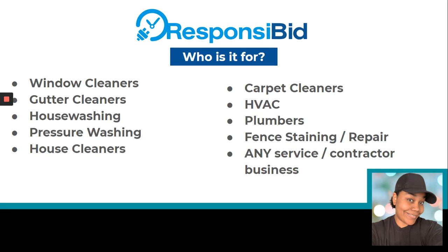Who is it for specifically? We've got window cleaners, gutter cleaners, house washing, pressure washing, house cleaners, carpet cleaners, HVAC, plumbers, staining, fencing repair — pretty much any service that can be done on a home or as a contractor. They actually have a whole list of different service providers they can work with, and they can even create a custom thing for you if need be.